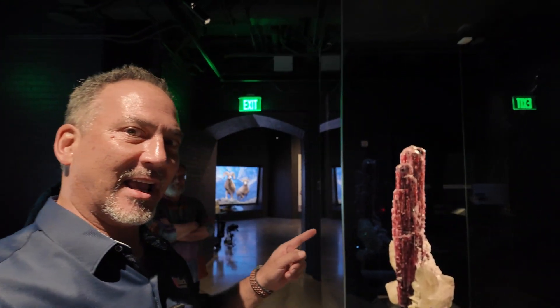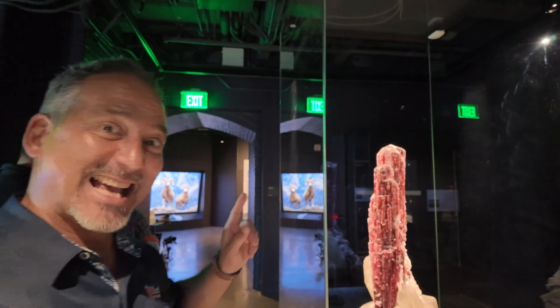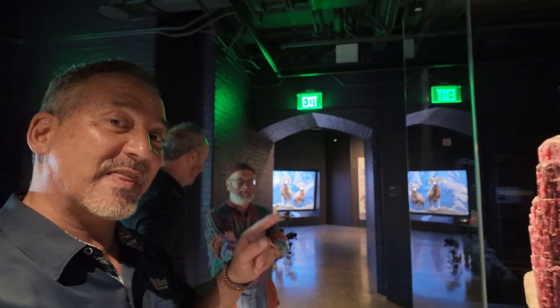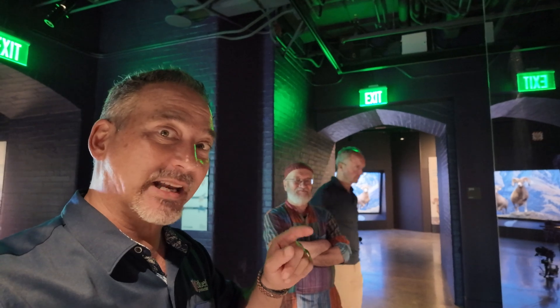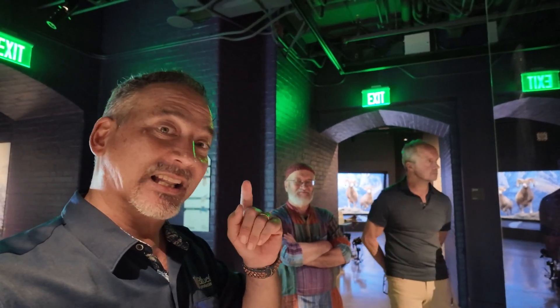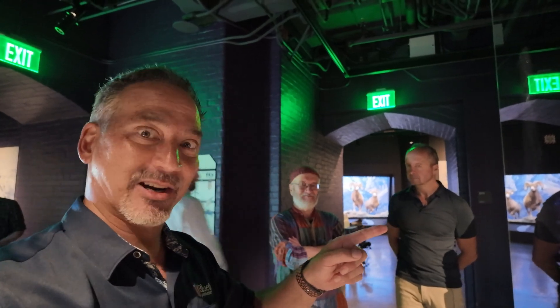We are here in front of the rocket, and you are about to watch something that only few people have seen. This is in a beautiful 360-degree glass case. They're going to open that glass case right now because they're swapping out some of the labels in it, and we are here at the perfect time, so we're going to film it. Let's watch them open the case for the rocket.